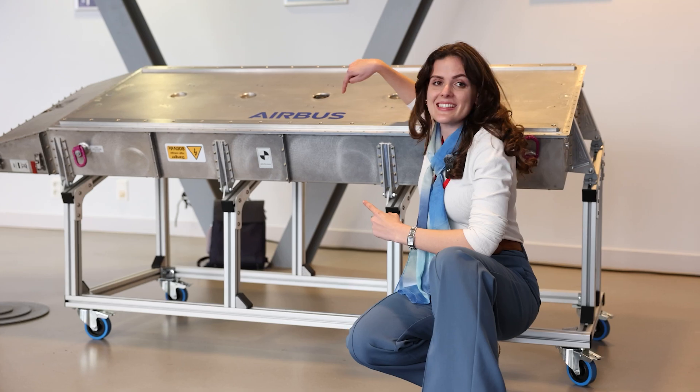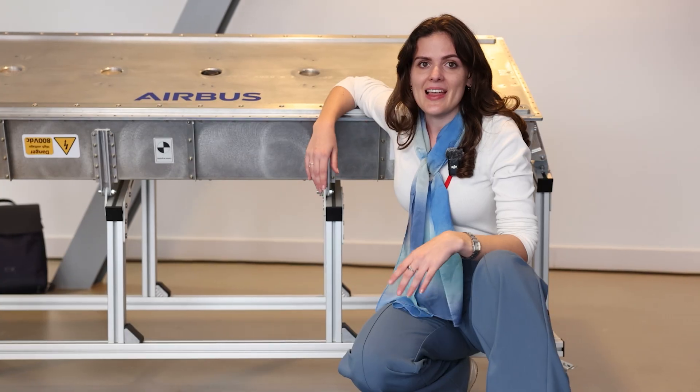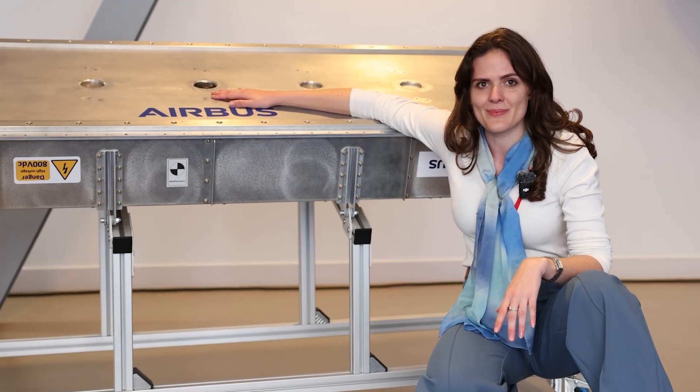Guess what? This is the battery of an actual airplane that has flown only for a couple of minutes. Electric aviation isn't so far yet, but this baby weighs 300 kilograms.